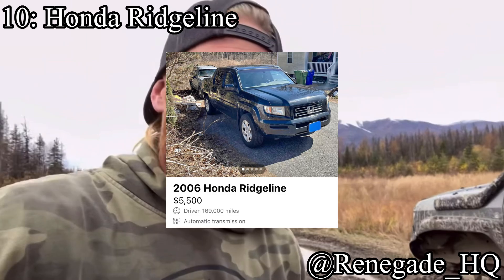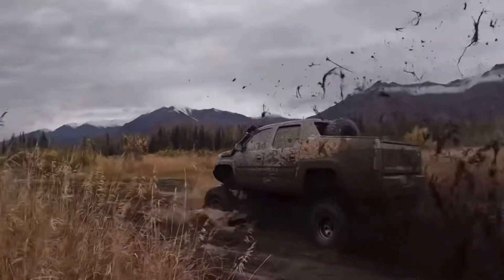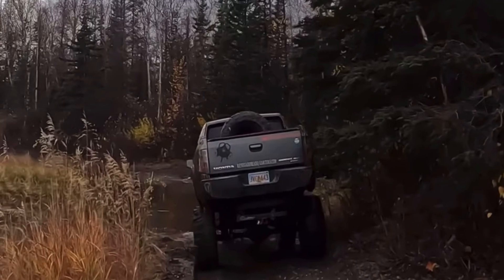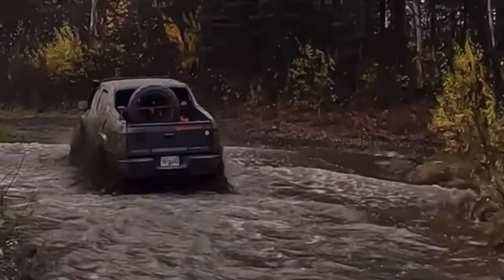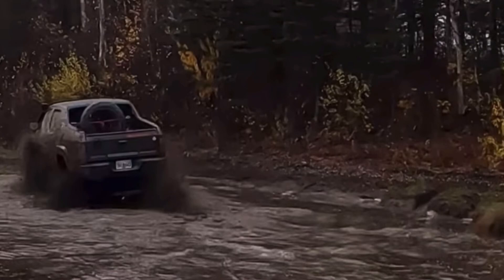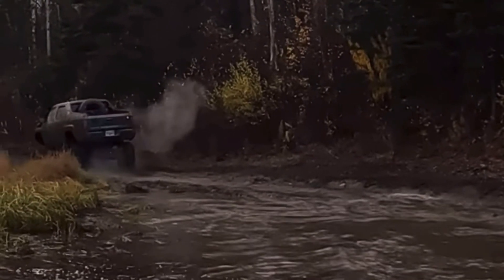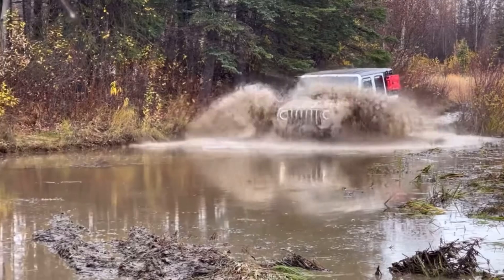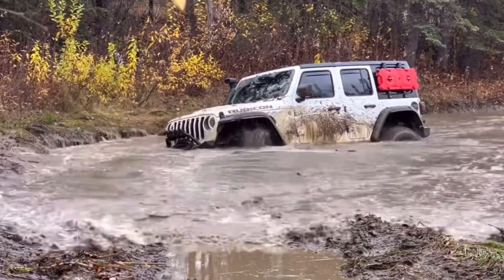Coming in at number 10 is the Honda Ridgeline. It's hated — a lot of people like to talk bad about the Ridgeline. But listen, if you're looking to get into a cheap truck, you just need that bed, you've got $5,000, and you really don't care about towing capacities or how good it looks, then the Honda Ridgeline's not a bad deal. It comes with a 3.5-liter V6 making 280 horsepower, and it's a 4x4. It's a V6 so it's better on gas, and it's reliable because it's a Honda. Yes, it's hideous and not as good of a truck as the others, but if you want reliability and cheap prices, hello, Honda.